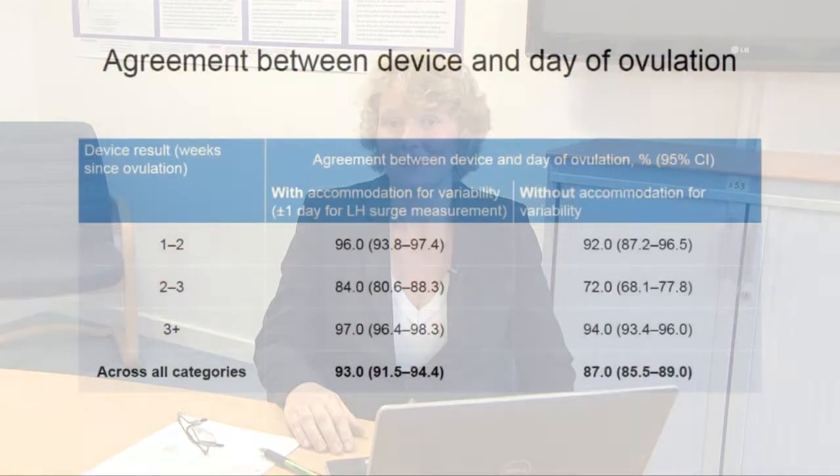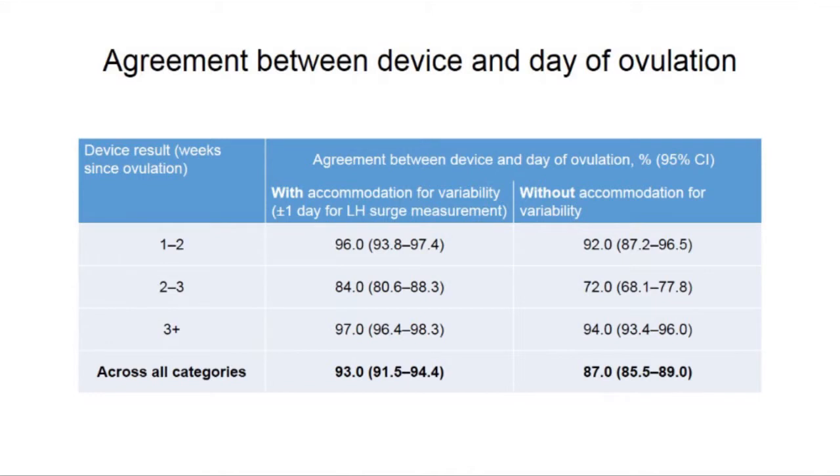Testing was conducted in a randomized and blinded fashion with statistical consideration to within-woman correlation. This shows the agreement between the device results and time since ovulation, broken down into the device categories — the 1 to 2, 2 to 3, and 3 plus weeks results — and across all categories in the bottom row.